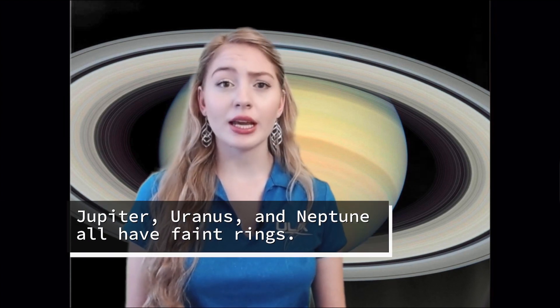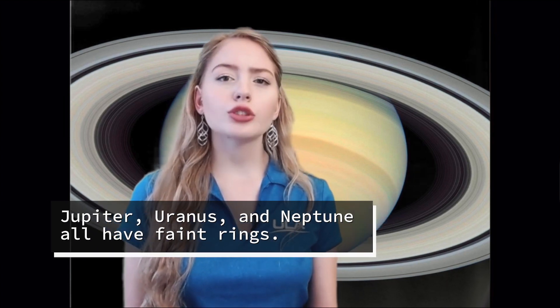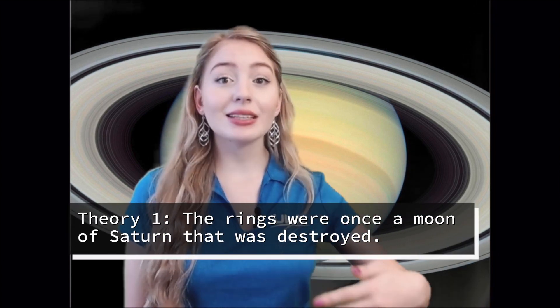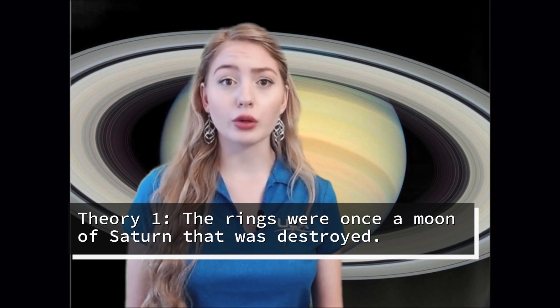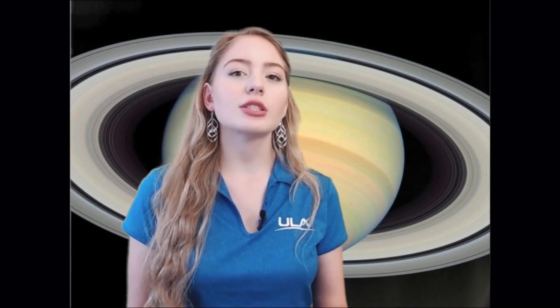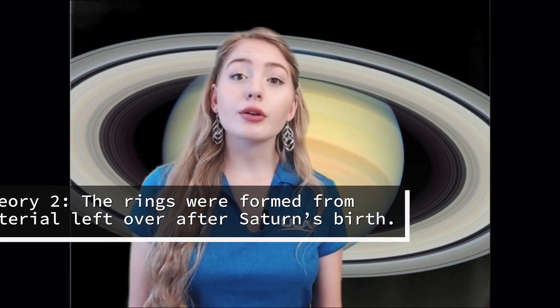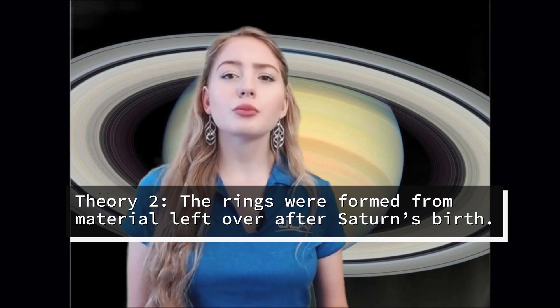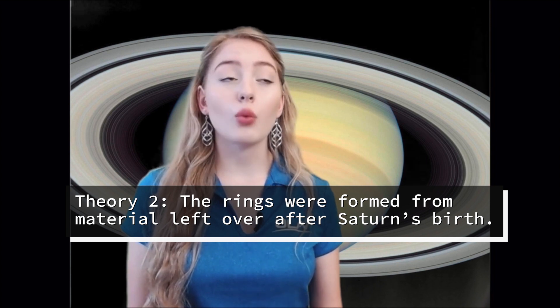Saturn is not the only planet in the solar system with rings — Jupiter, Uranus, and Neptune also contain faint ring systems. Astronomers have two main theories that explain the origin of Saturn's rings. One theory is that the rings were once a moon of Saturn whose orbit decayed until it came close enough to be ripped apart by tidal forces, or alternatively this moon may have disintegrated after being struck by a large comet or asteroid. The other theory is that the rings were never a solid body but are instead left over from the original material in the solar nebula where Saturn formed.